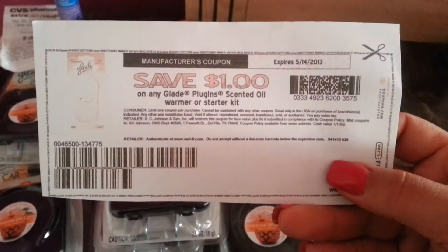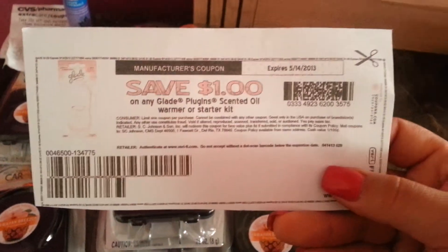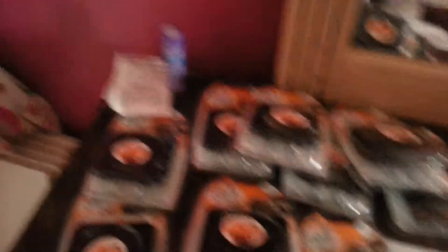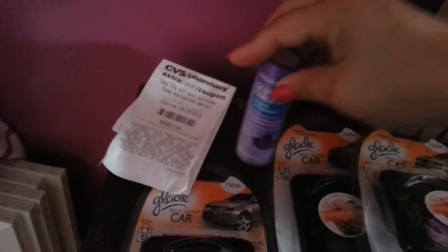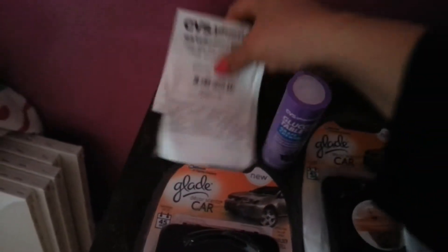I used this Glade coupon right here — every time you see Glade coupons for $1 off just one item, definitely take advantage and print it out. Also, yesterday I told you guys in a quick video about being at CVS where I got free glucose tabs.